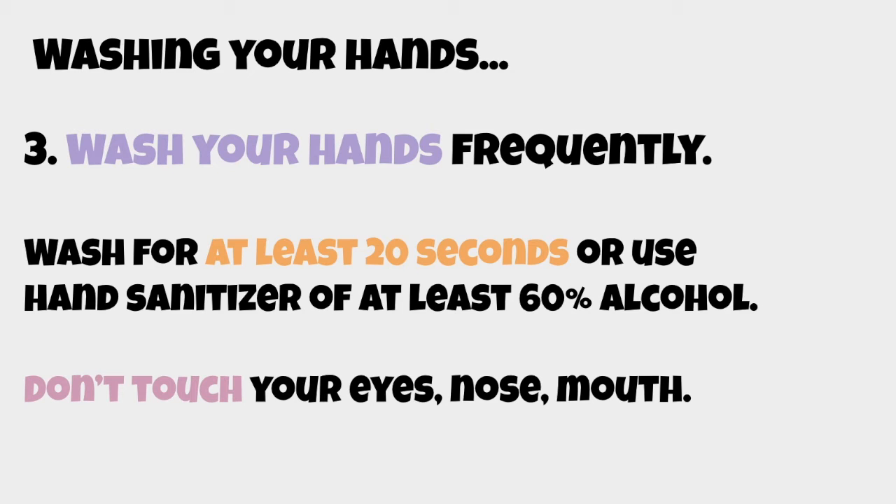Now that we've looked at why we should keep ourselves safe and the methods to do that, a simple experiment you could try at home is to see how much hand sanitizer, alcohol, or simply washing your hands can help protect you from the virus. So let's begin.